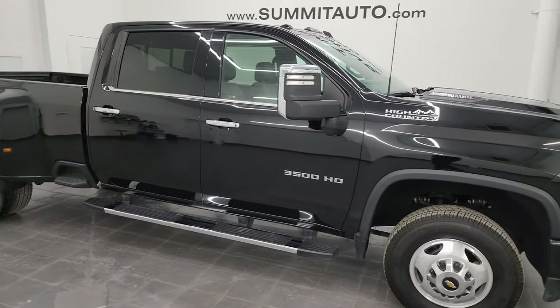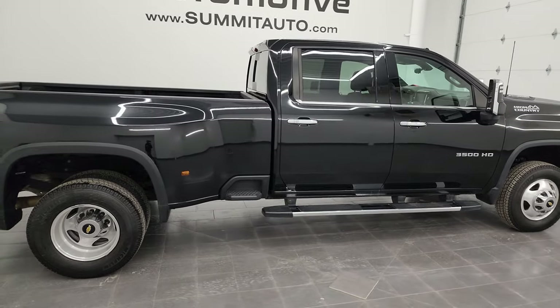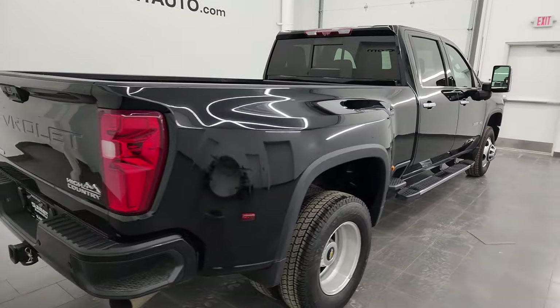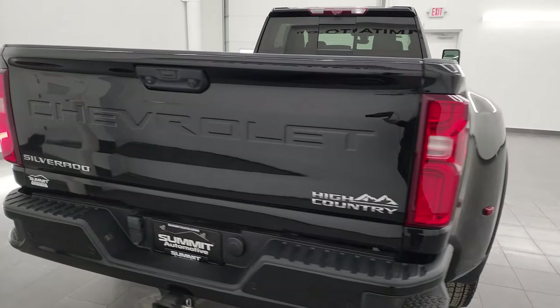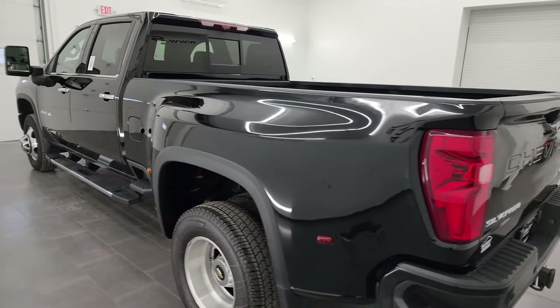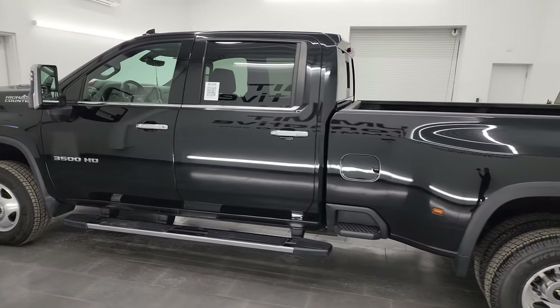Hey, this is Brett, and this 2020 Chevy Silverado 3500 Crew Cab Long Box Dually High Country is stock number 13332Z. I am here at Summit Automotive in Fond du Lac, Wisconsin, your new and used heavy-duty truck headquarters.